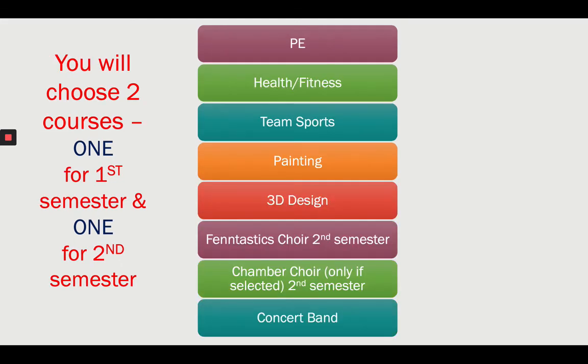For the next slide, you're going to pick one course for semester two. The courses available second semester are: PE, health, team sports, painting, 3D design, choir, chamber choir if you were selected, and band. Look at the screen — which one are you going to pick?